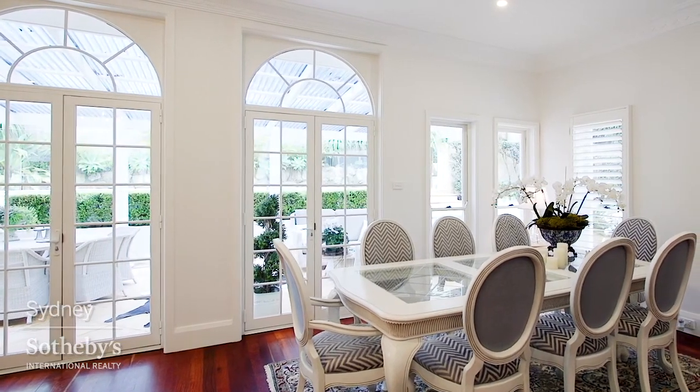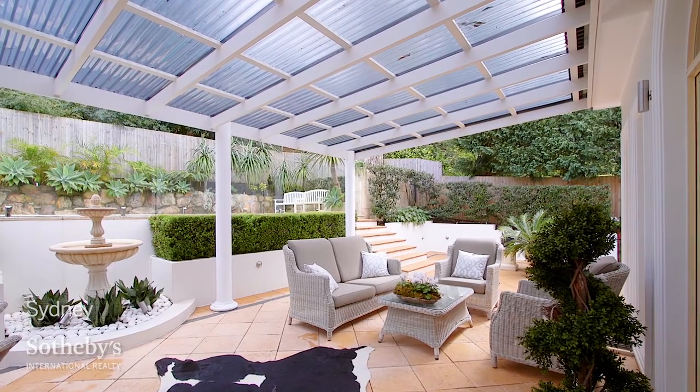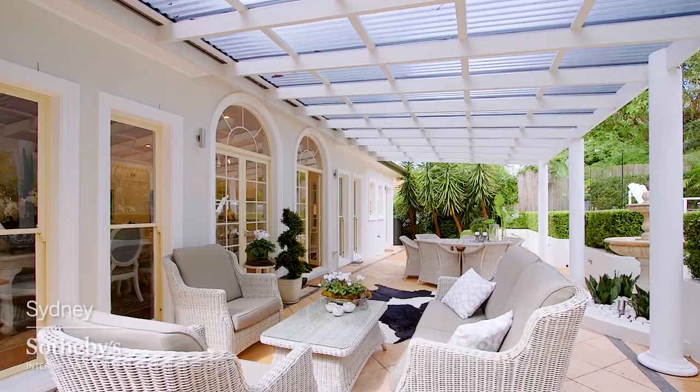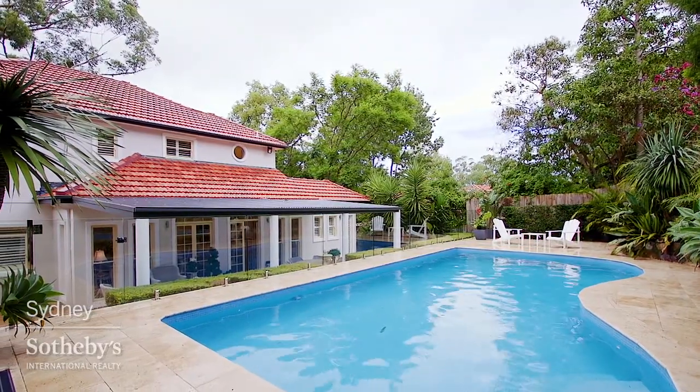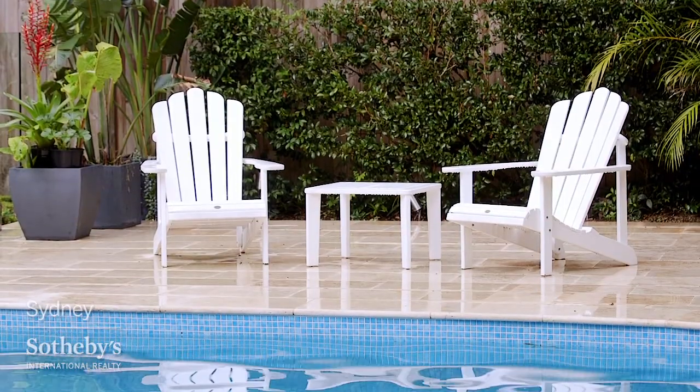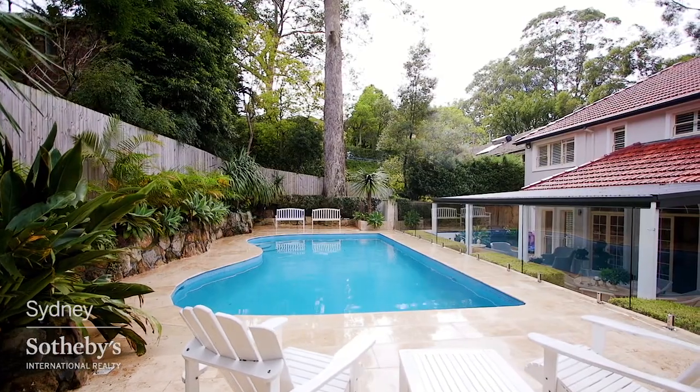Flowing out from the kitchen and casual dining is an outdoor alfresco area with shaded pergola covering the entertaining terrace. This then leads to an in-ground saltwater pool wrapped by travertine tiles and manicured garden beds.